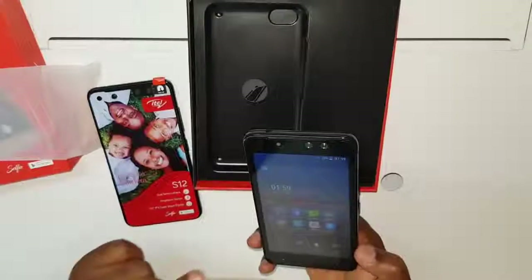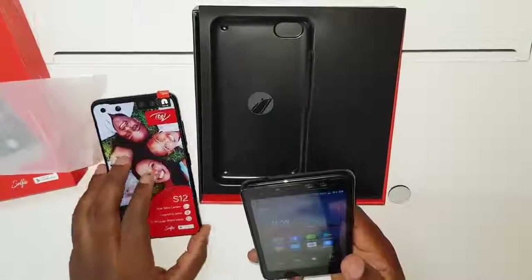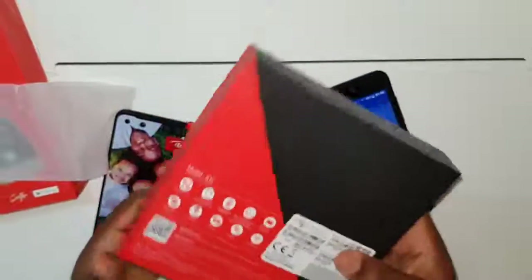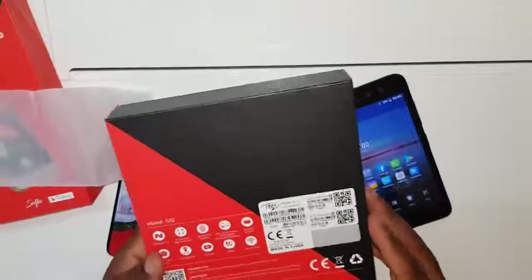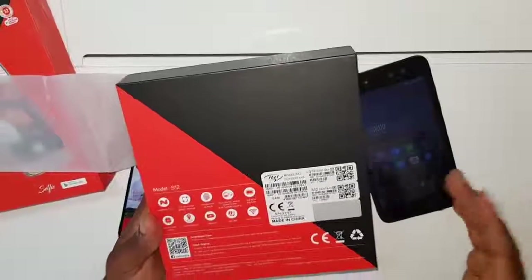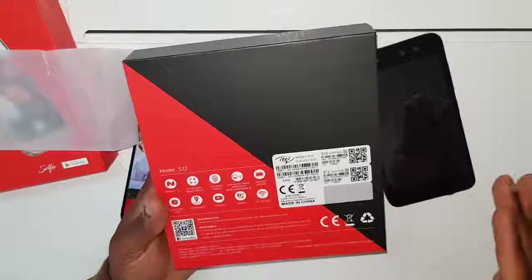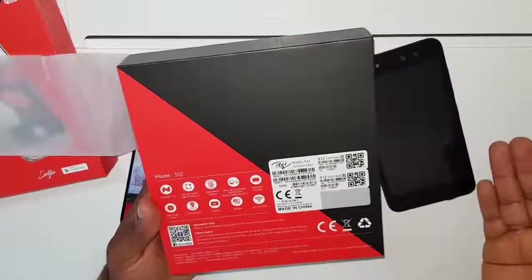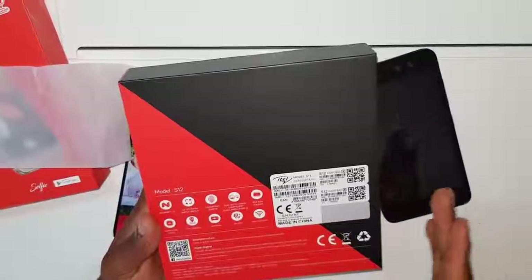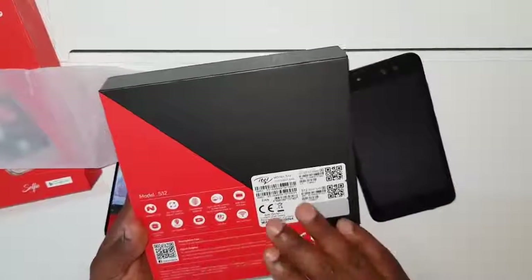It packs a battery of 2400 milliamp-hours, which is the same as the S11, but it's good enough. It is an entry-level phone and one of the best at that price. Unfortunately, this one doesn't pack 4G — they do have a 4G version but this one is 3G only.